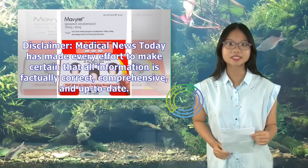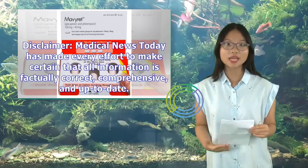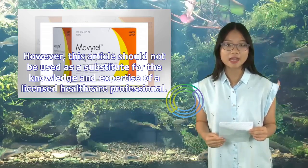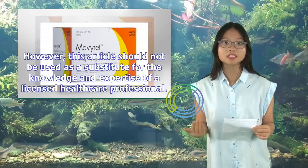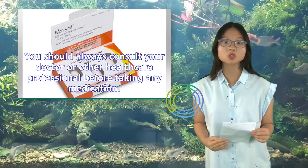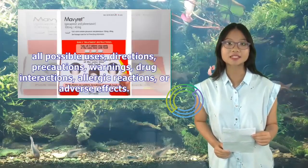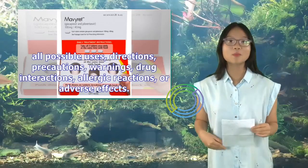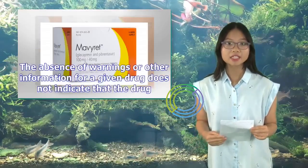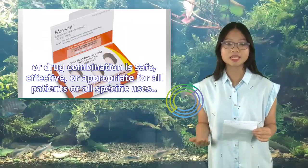Disclaimer: Medical News Today has made every effort to ensure that all information is factually correct, comprehensive, and up-to-date. However, this article should not be used as a substitute for the knowledge and expertise of a licensed healthcare professional. You should always consult your doctor or other healthcare professional before taking any medication. The drug information contained herein is subject to change and is not intended to cover all possible uses, directions, precautions, warnings, drug interactions, allergic reactions, or adverse effects. The absence of warnings or other information for a given drug does not indicate that the drug or drug combination is safe, effective, or appropriate for all patients or all specific uses.